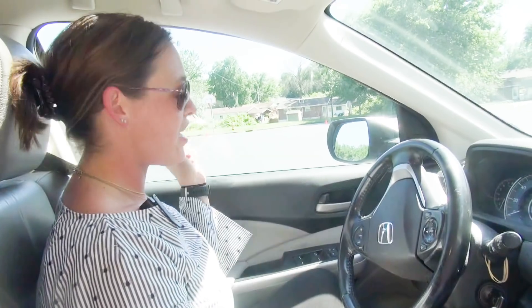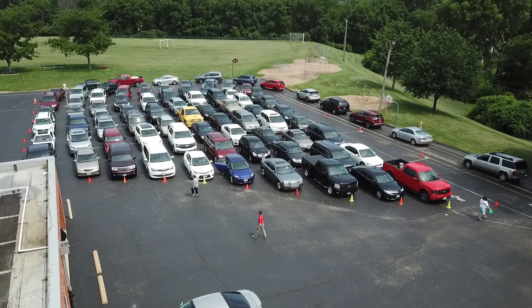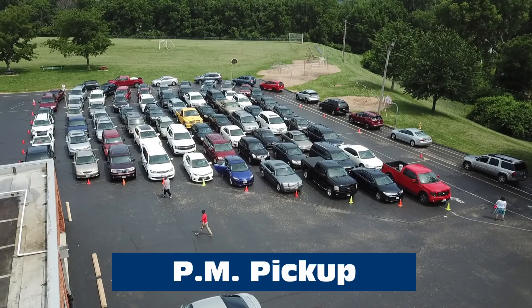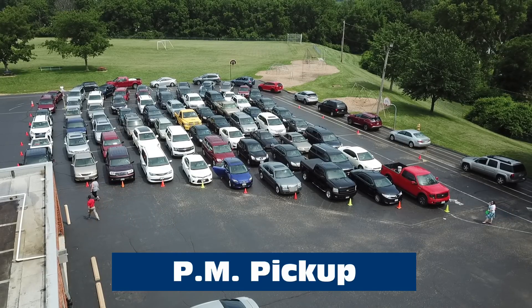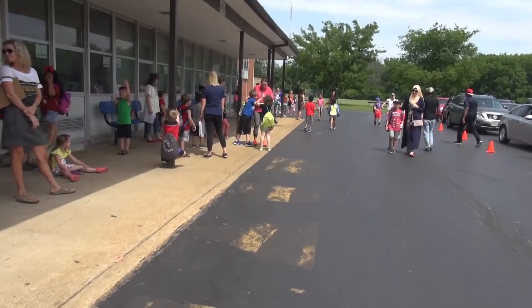For pickup, when we come in we'll have the exterior cones. However, we will have about 12 cones going diagonally up towards the exit area. We are going to have staff members direct traffic to create about nine lines of cars, where we will try and have seven cars per lane.